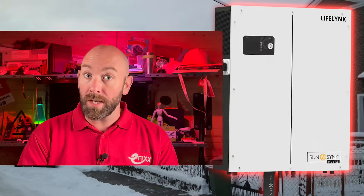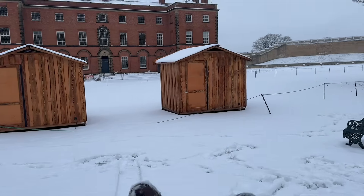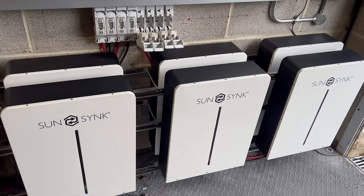Does your home battery work differently in the cold? When the temperature plummets, so does the performance of your home storage battery. And that comes as a surprise to lots of people that have invested in a system like this.